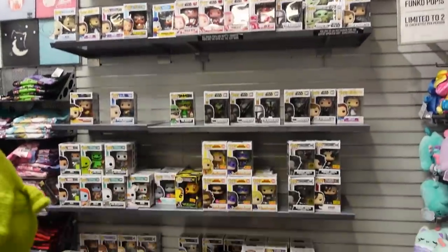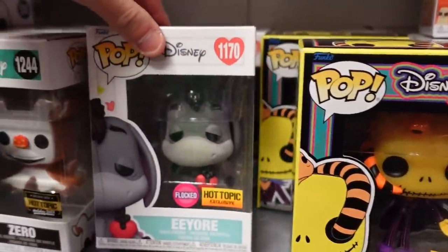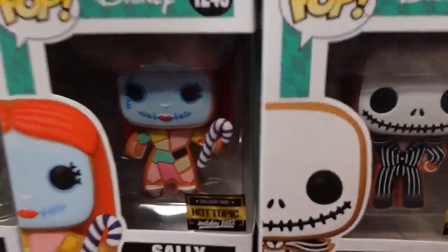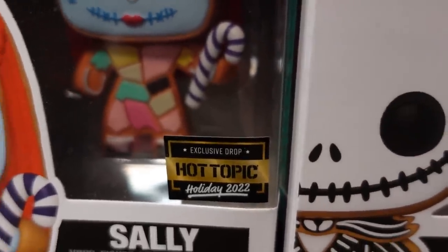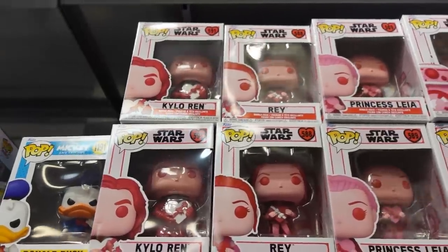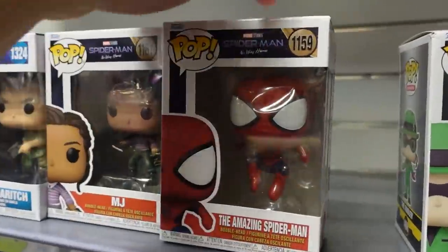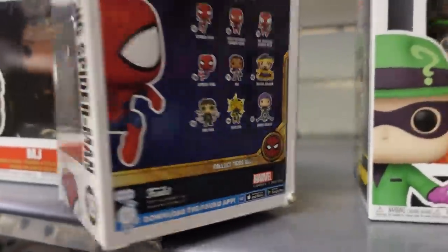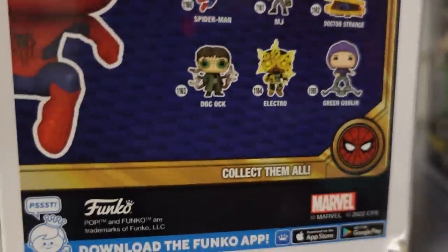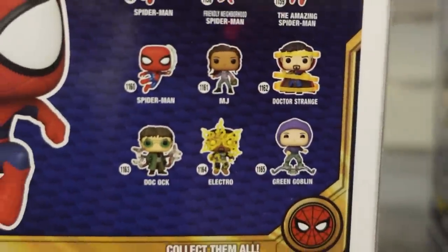So this is Hot Topic's small little section, but they do have some good stuff. Right here they do have the Blacklight Jack Skellington with Snape. They also have Eeyore, the Flocked with the Heart. They also have a couple of the Nightmare Before Christmas gingerbread holiday exclusives — check out that sticker, I wouldn't mind them doing that sticker from now on. Right here they have the new Doctor Strange from No Way Home and the Avatar Pop Miles. Here's some of the new Valentine's Day Star Wars — they have Kylo Ren, Rey, Princess Leia, and BB-8.